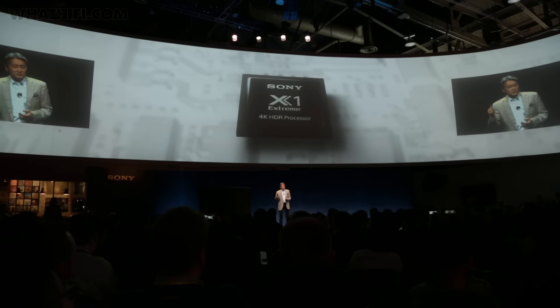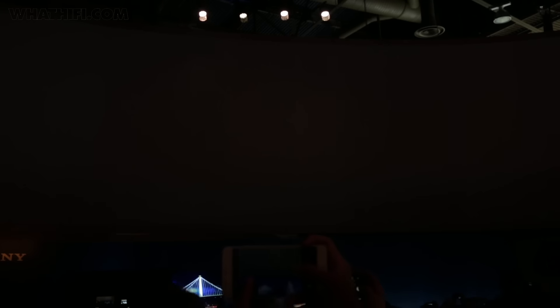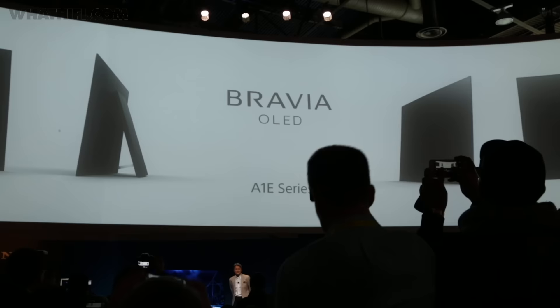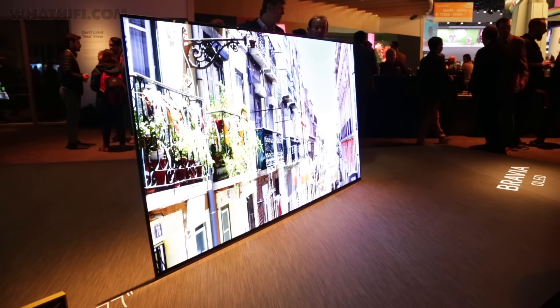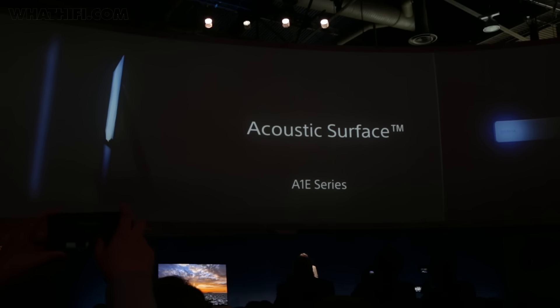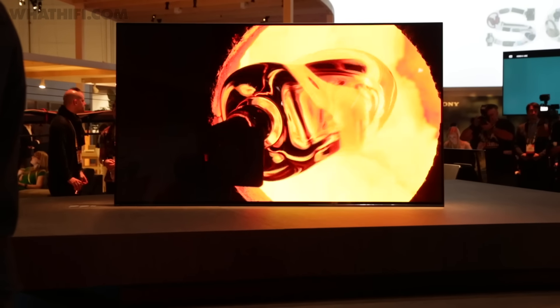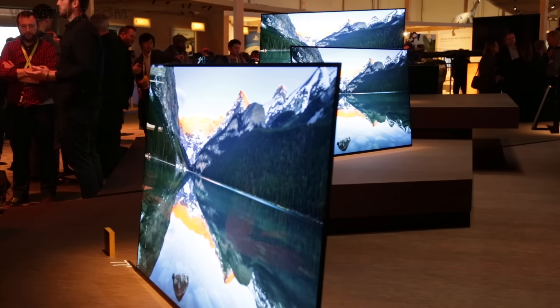Sony had a lot of catching up to do this year, and it's done so convincingly, with several big announcements that we're hoping have been worth the wait. The biggest of all was Sony's Bravia A1 OLED TV, available in 55, 65 and 77 inches, with support for Dolby's HDR format, Dolby Vision. Perhaps most interesting of all is the new acoustic surface technology, which allows the set to do away with speakers and output sound directly from the TV screen itself by vibrating the panel — an interesting concept that we're really looking forward to testing out.